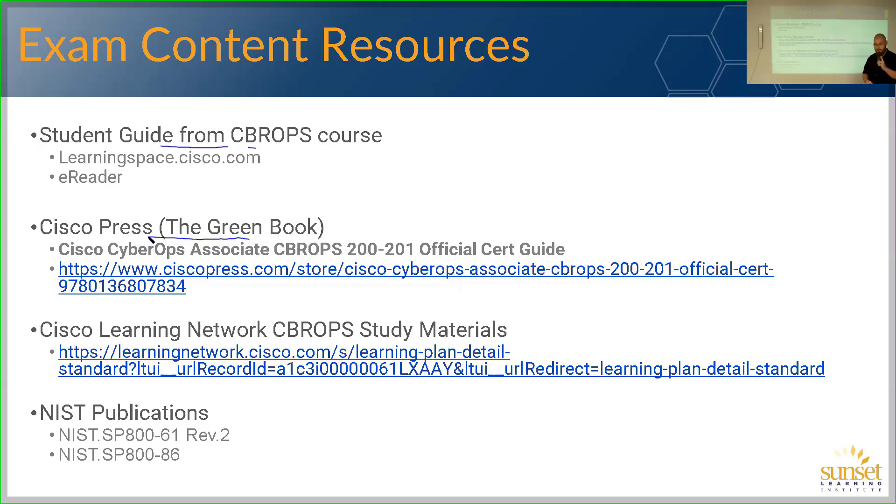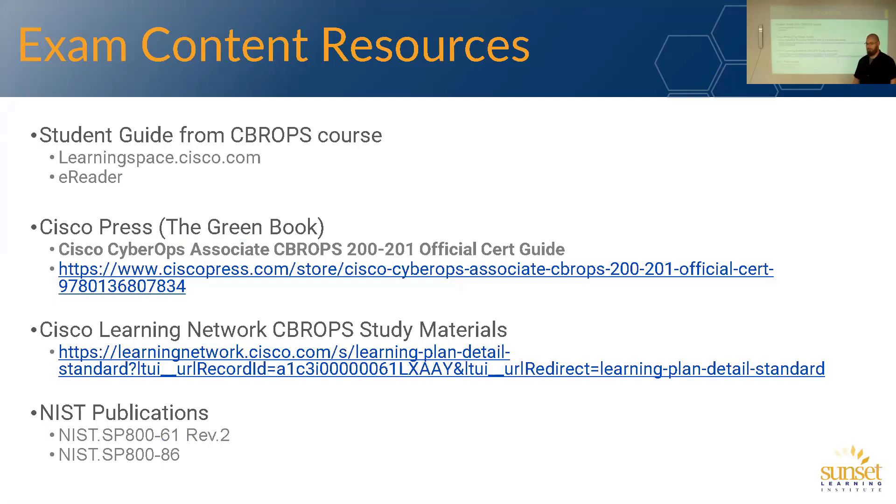The next thing you're going to do is read two publications from NIST — the National Institute of Standards and Technology — which writes publications defining standards in technology, how we should approach investigations, lock down data, and respond to certain events. Those two publications are NIST 800-61 REV2 and 800-86. They tell you on the exam topics that there are questions on the exam where those publications are where you will find the answers — it's not in the student guide and not in the green book. Go read those in addition to the course content. As far as content goes, that's it. If you read the book and those publications — optionally the study materials — you are in a great spot to take the exam.